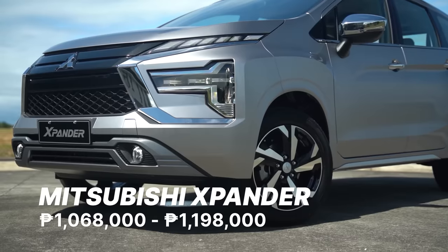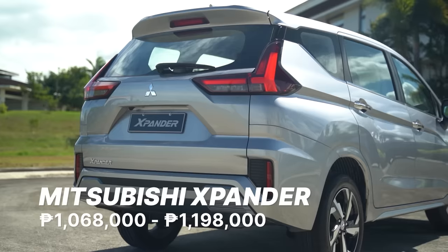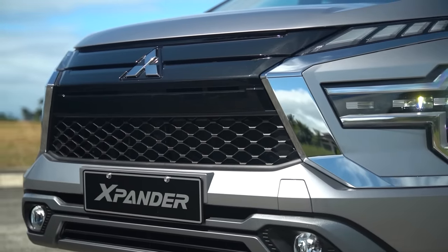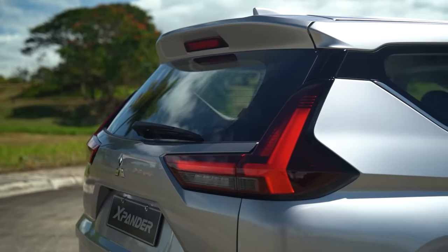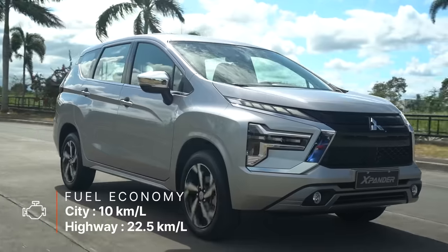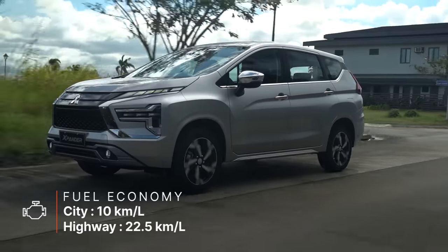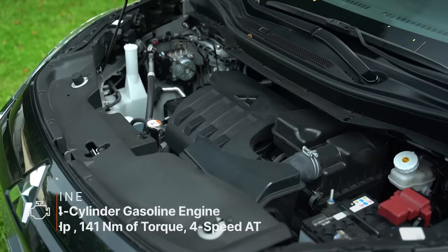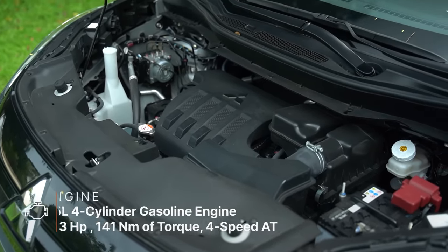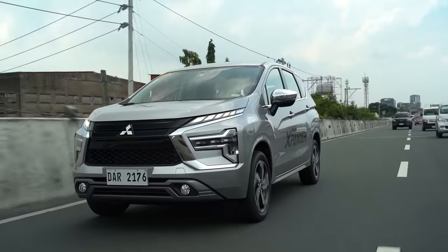The Mitsubishi Expander is a seven-seater small MPV which was launched by Mitsubishi Motor Philippines Corporation in March of 2018. Replacing the brand's AUV — the Adventure — the Expander slots in with its Dynamic Shield design and car-like chassis that promises better overall comfort with coil springs on all four wheels, while riding on a good amount of ground clearance. Equipped with a 1.5-liter naturally aspirated four-cylinder gasoline engine with MIVEC technology, the Expander promises good returns for fuel economy along with adequate performance.